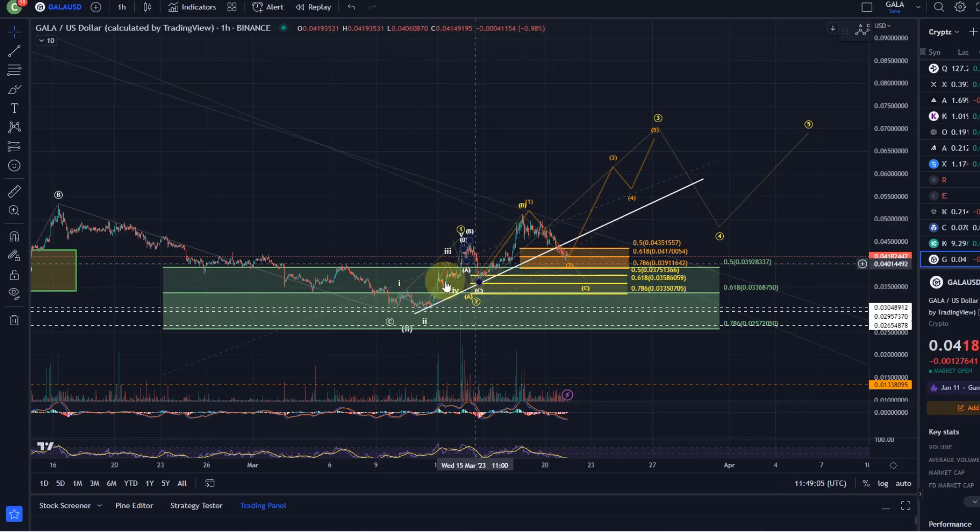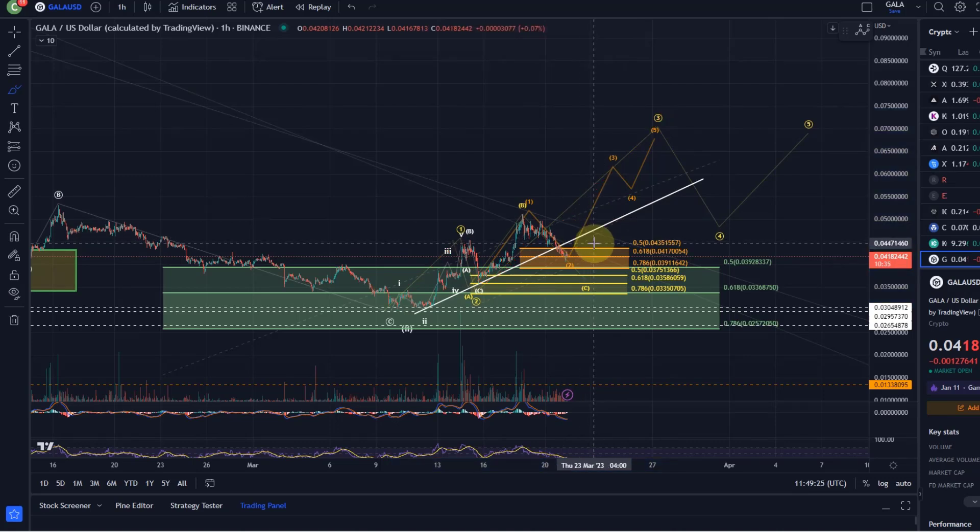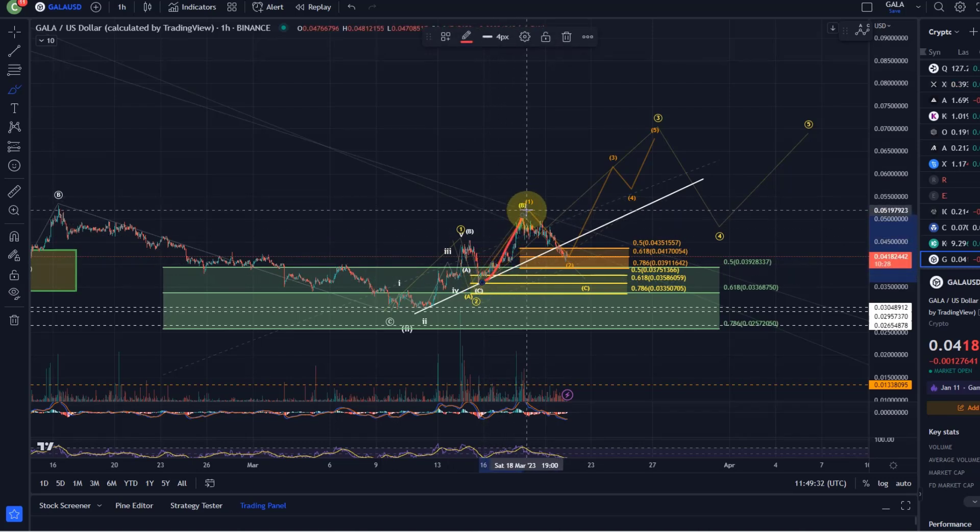We did rally quite a bit in five waves. The first Elliott Wave count suggests this was actually a wave one. We came down in a wave two, which bottomed on the 15th of March around three and a half cents. We then rallied in a third wave, but this third wave consists of five subwaves, indicating this move to the upside was actually a wave one. We can get away with counting it as a five-wave move, though it's a bit ambiguous.